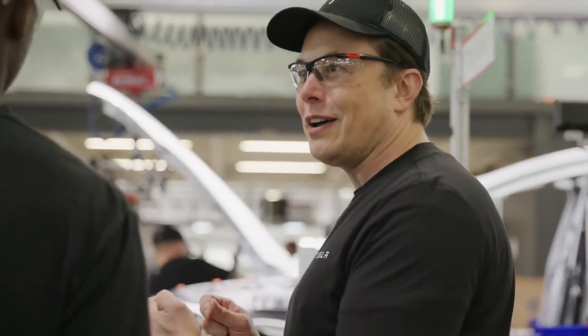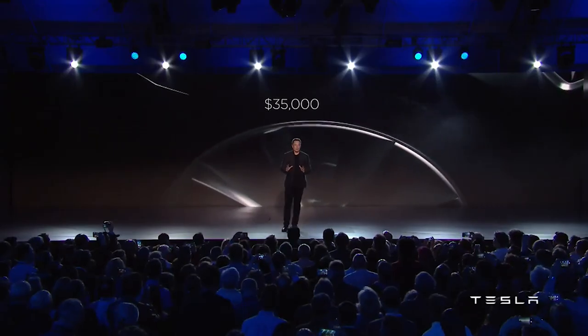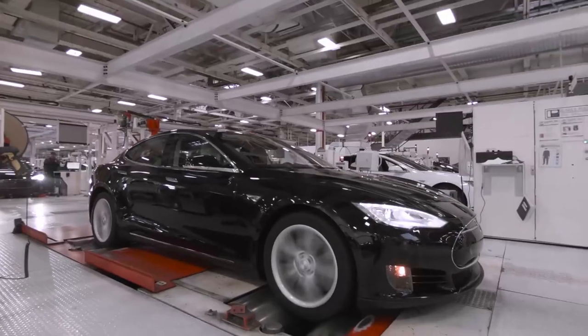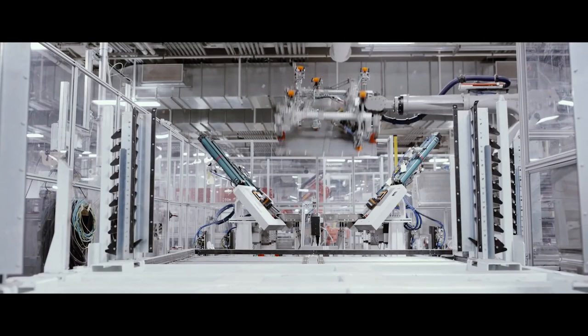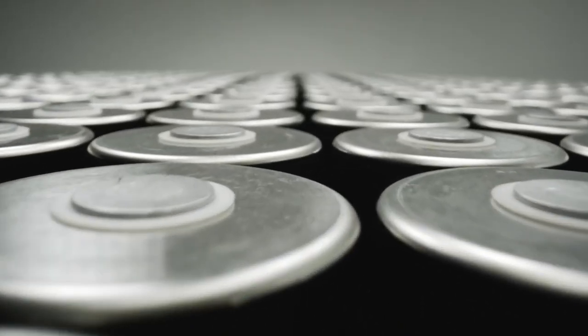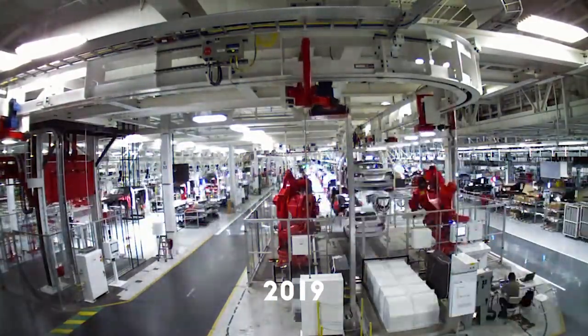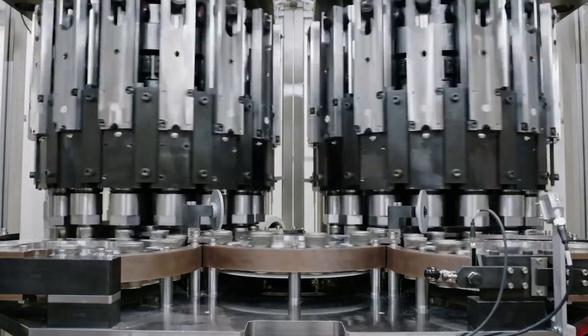Elon Musk has stated his vision to accelerate the usage of clean energy and clean energy transportation throughout the world. Giga Nevada, Giga Shanghai, and the upcoming Giga Berlin and Giga Texas will produce the electric vehicles that will gradually replace gasoline vehicles around the world. On the other hand, Giga New York is helping Elon's vision come true through the production of solar energy products, solar roofs, Powerwall and Powerpack battery systems. In 2019, Tesla added new production lines to Giga New York to support electrical components for supercharger and energy storage products.